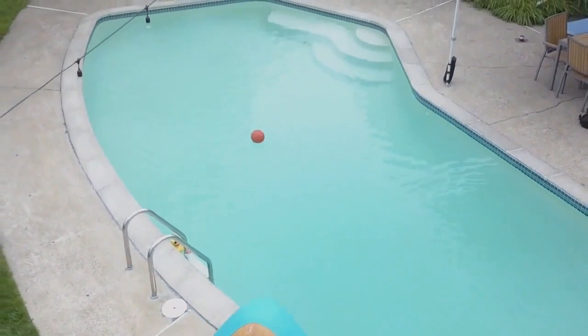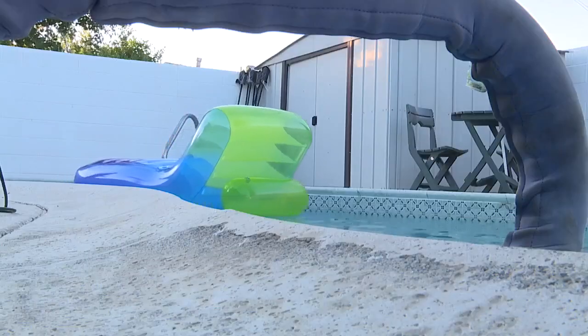And with summer just around the corner, an option like this one is sure to make a splash. Reporting in Las Vegas, I'm Melissa Bethencourt.